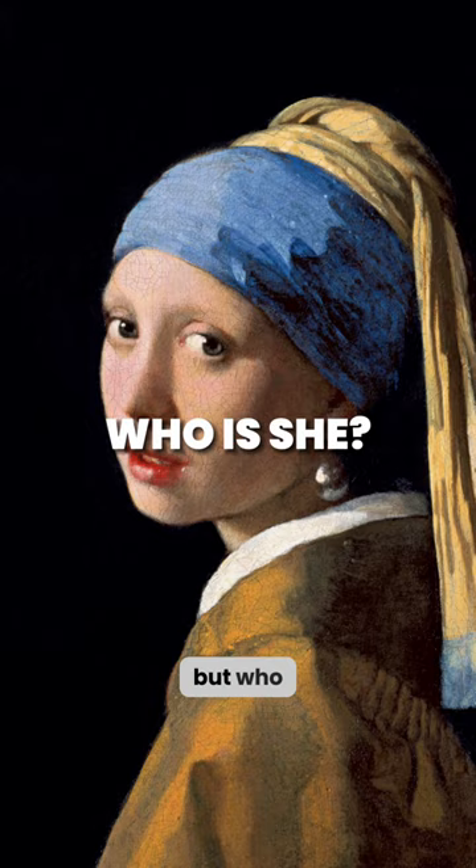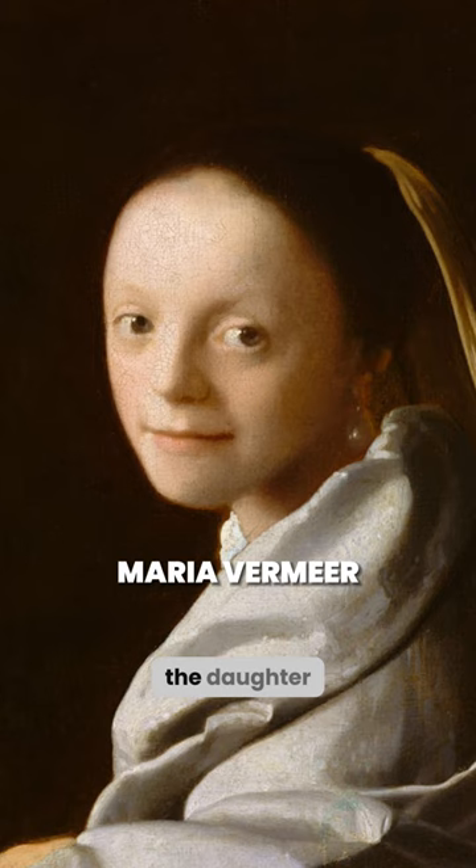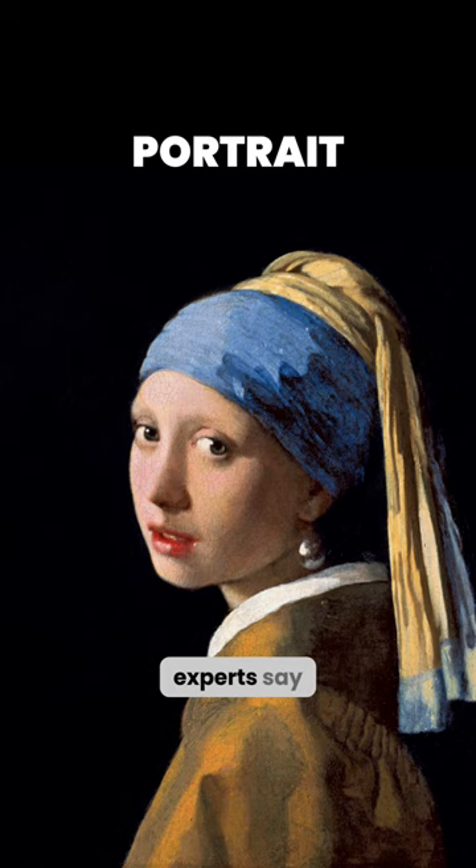But who is depicted in Vermeer's painting? Maybe it is the artist's daughter or wife. But at that time the daughter was only 12 years old, and the wife was older than the heroine of the portrait. Experts say that this is not a portrait, but a tronie — an image of an imaginary figure. Tronies often depict anonymous models with unusual facial expressions or costumes.